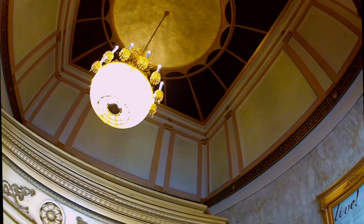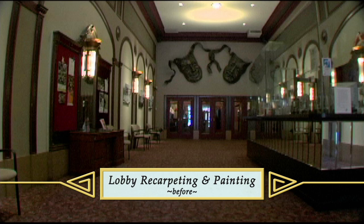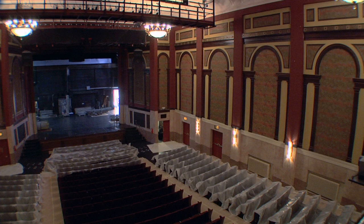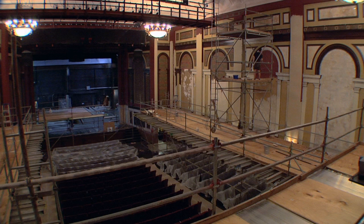And then the next phase, in 2011, we went from the street and made it all the way to the balcony. And then because of schedule and everything, we had to stop there. And then we finished it in the summer of 2012 with the painting of the interior of the theater space itself. That took just about two months.